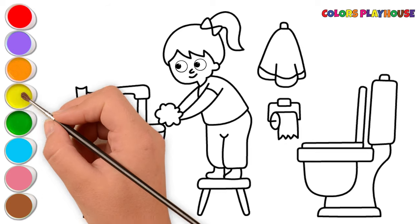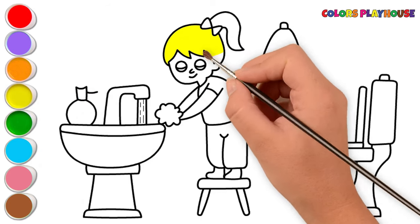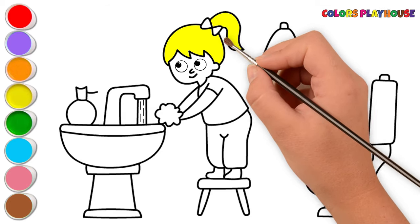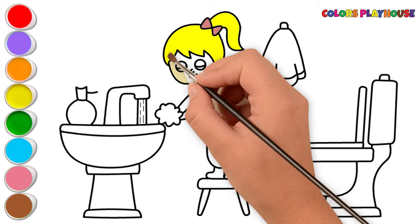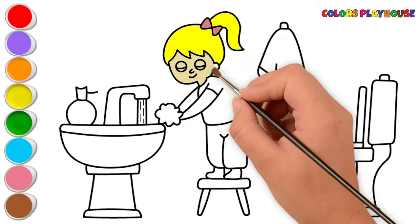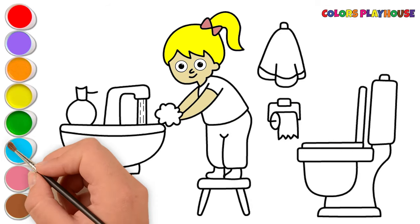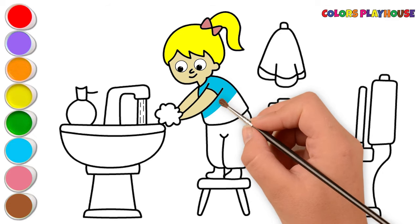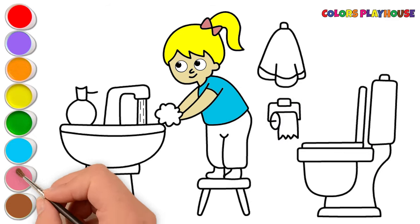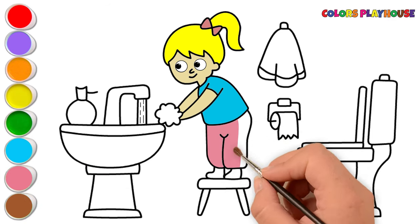Yellow. Regular hand-washing is one of the best ways to remove germs. Pink. Cream. We should wash our hands regularly. Blue. Cleanliness is one of the most important good habits. Pink. Washing our hands properly keeps our hands clean.